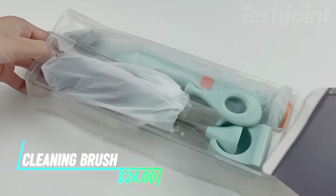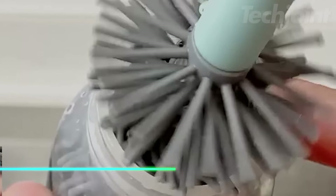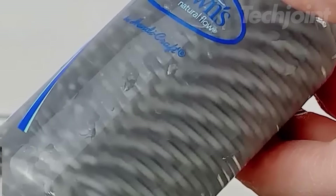Make cleaning bottles and other narrow containers effortless with this electric cleaning brush. Its 360-degree rotating brush head provides thorough cleaning, while the two speed settings allow for customized cleaning power. The set includes various brush heads for different cleaning tasks, and the waterproof design ensures durability and easy cleaning.